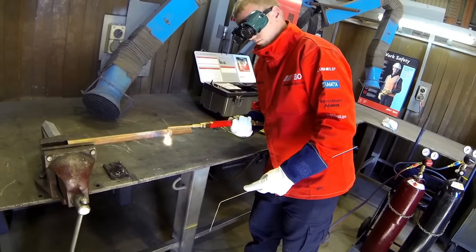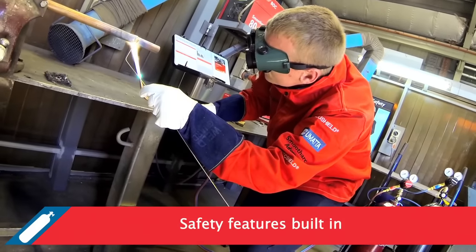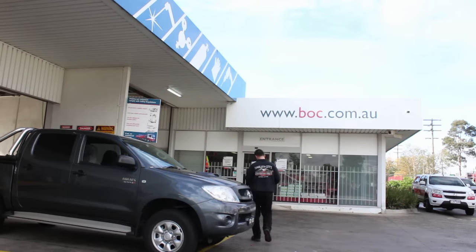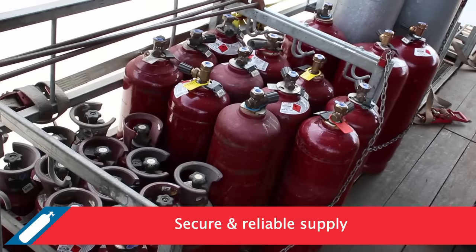Acetylene is lighter than air, so it doesn't collect in pockets along the floor or around the work area. Therefore, a dangerous accumulation of flammable gases at ground level is usually prevented. With three acetylene production plants and the widest distribution network in the South Pacific, BOC has your acetylene needs covered.